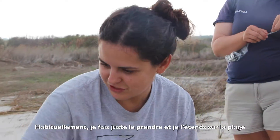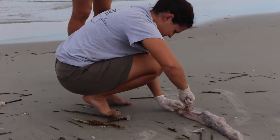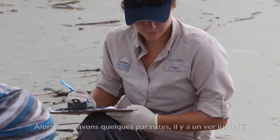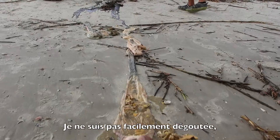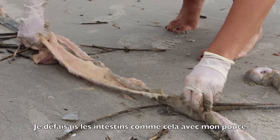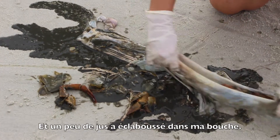I usually take the GI tract and just kind of run it down the beach and cut it open. We do have some parasites — there's a worm right there. I don't get grossed out very easily, but I did almost vomit while doing this one time. I was running the GI tract like this with my thumb, and a little bit squirted into my mouth.